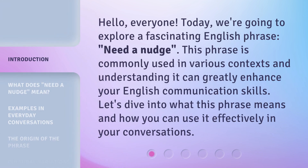Hello, everyone. Today, we're going to explore a fascinating English phrase: Need a Nudge. This phrase is commonly used in various contexts, and understanding it can greatly enhance your English communication skills. Let's dive into what this phrase means and how you can use it effectively in your conversations.